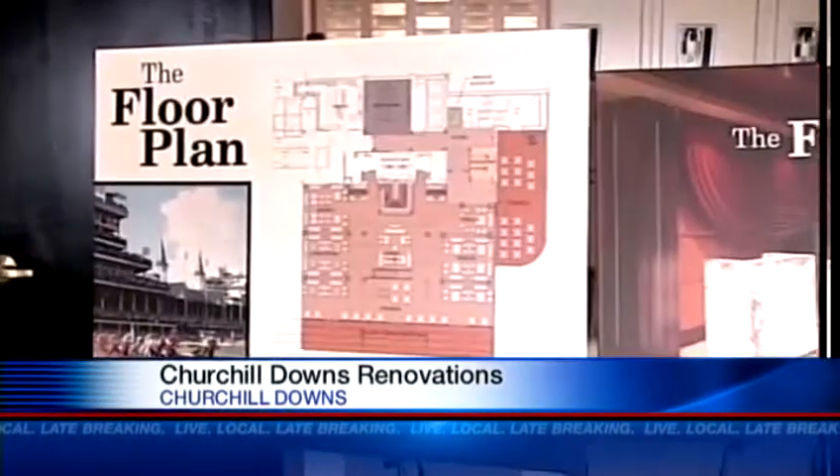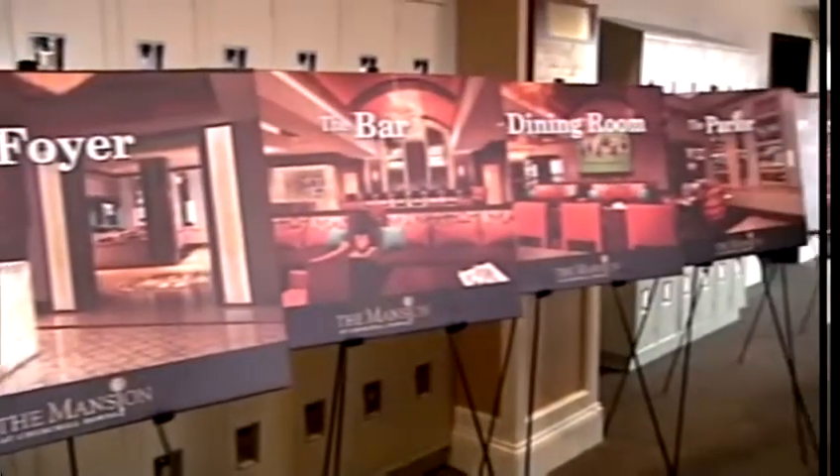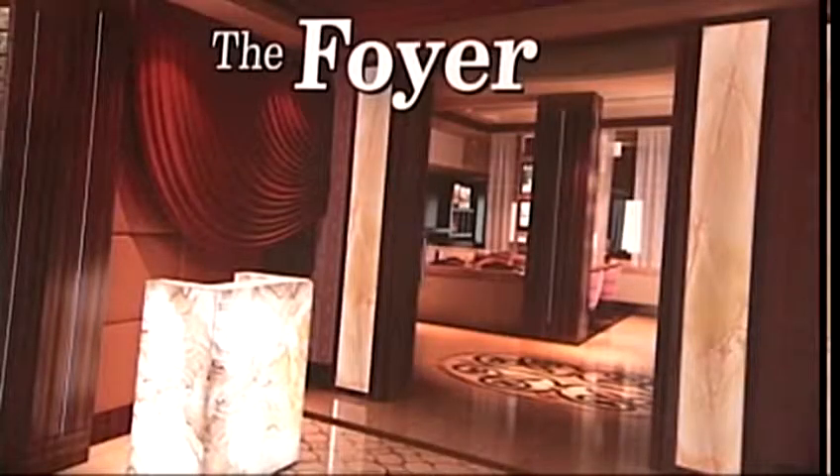At this morning's press conference, Churchill Downs executives revealed the layout of the floor plan. Just like any mansion in Beverly Hills, there will be a library, living room, veranda, kitchen, dining room, pantry, and a huge service bar and personal chefs.